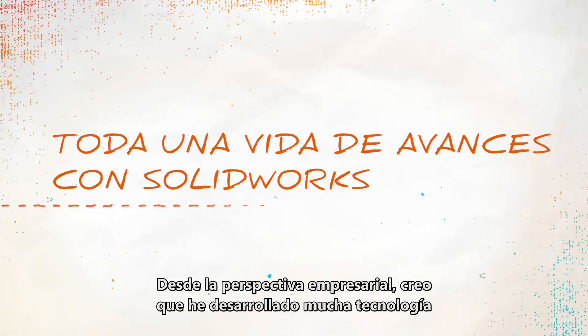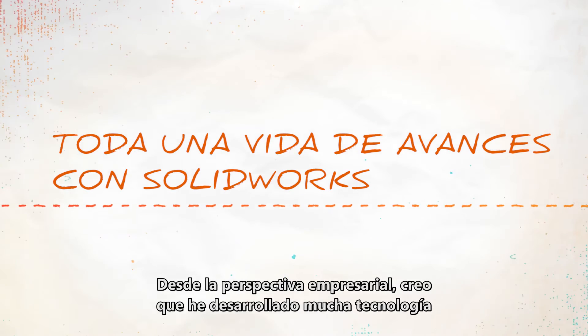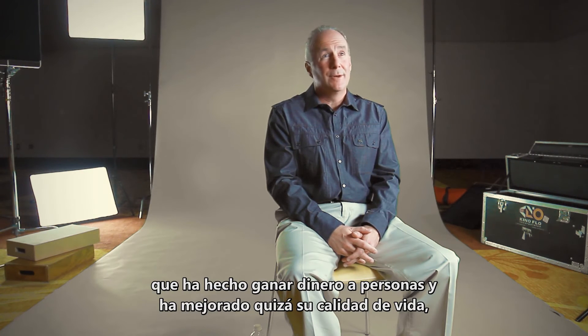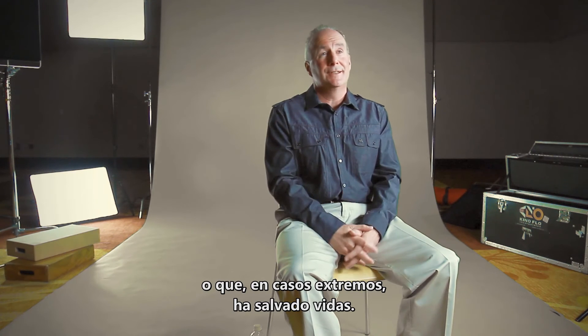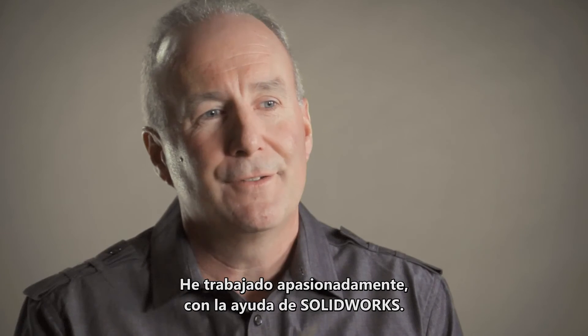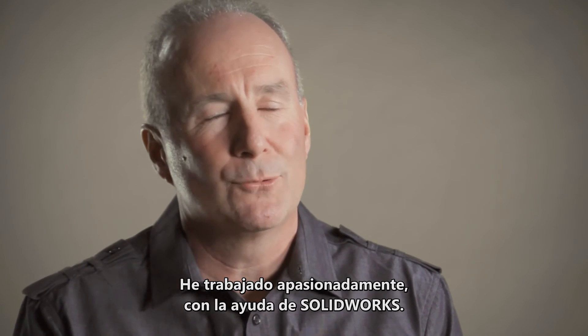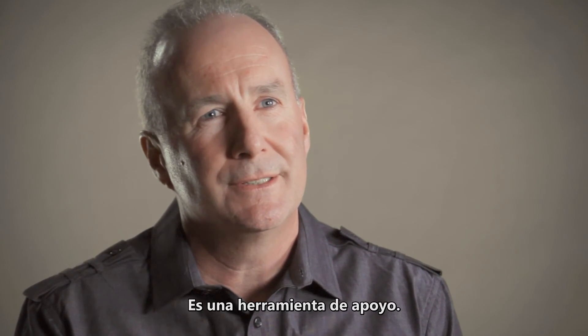From a business standpoint, I think I've created a lot of technology for the drilling industry that has made people money and maybe made their livelihoods better. In some cases, in the extreme, it has saved lives. I feel that I've put my passion into the business, and I think SOLIDWORKS helps me do that too. It's an enabler.